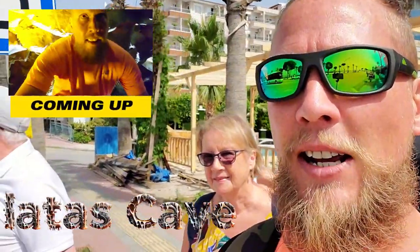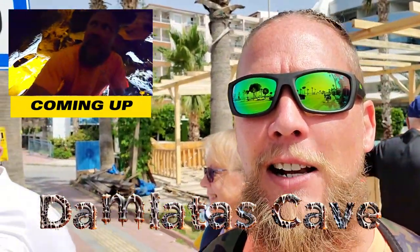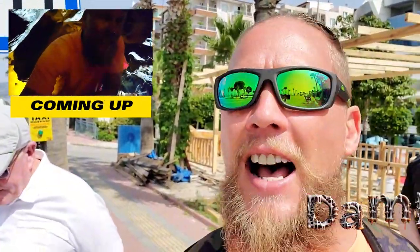Hello, welcome back to Jet Set Journeys. It's James, Judy and Roger here. Today we're going to Dalmatas Cave, which has anti-aging properties and apparently can even cure asthma. So let's see if it really works.